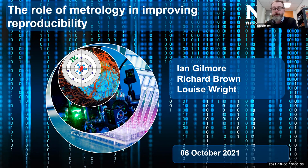I wanted to start off by briefly introducing NPL, the National Physical Laboratory, and our role in what we do, and then we'll move on to Richard giving a talk on 'The Measure of All Things,' then I'll come back to talk about reproducibility in research and development, then Louise will follow with digital approaches to improve reproducibility, and then we'll have a Q&A session.